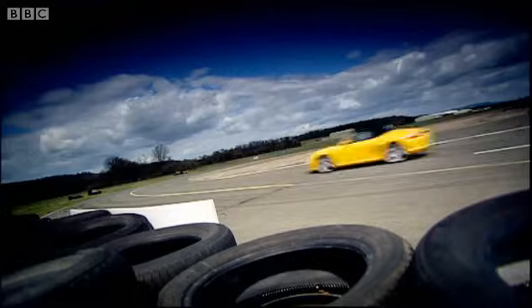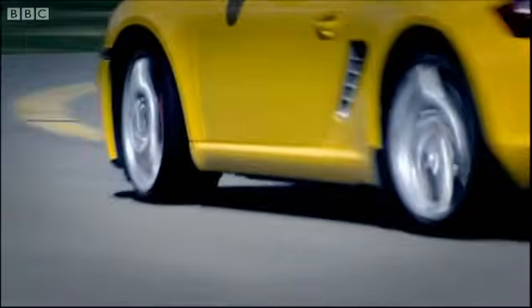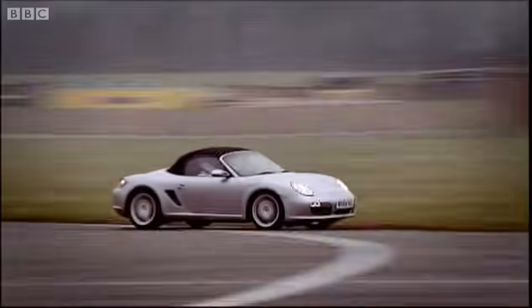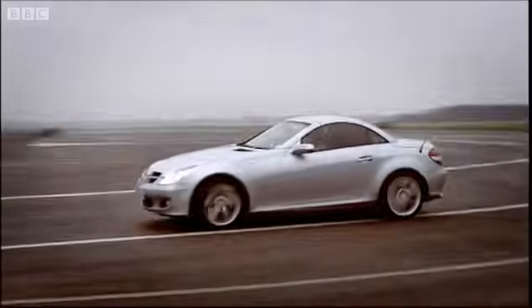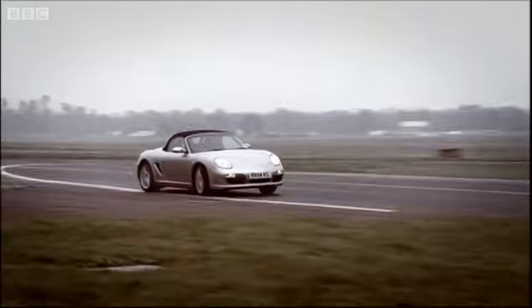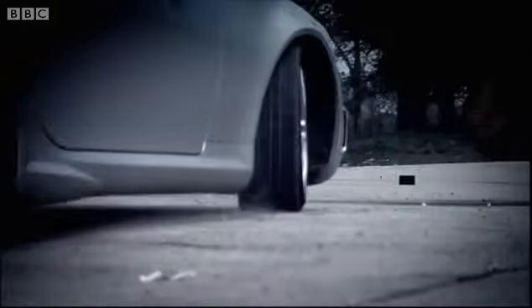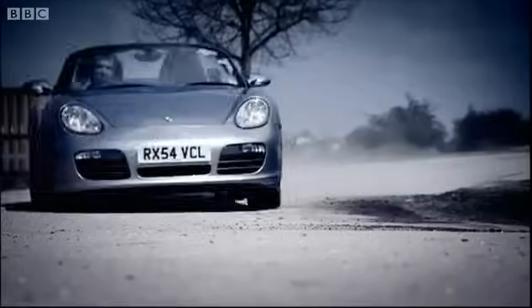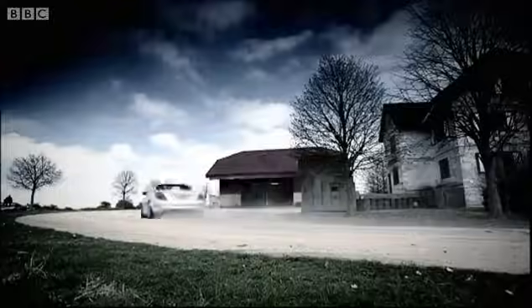The Porsche Boxster S. Here it is, and doesn't it look proud? Let's just recap its outings on Top Gear to date. On our track, it monstered the Merc SLK 350 by four whole seconds. So then we stepped things up a notch by pitting it against the SLK 55 AMG in the industry standard getaway from the Army Snipers test.